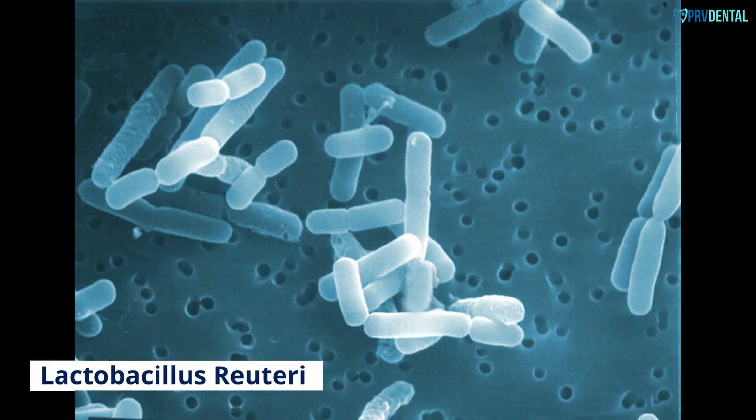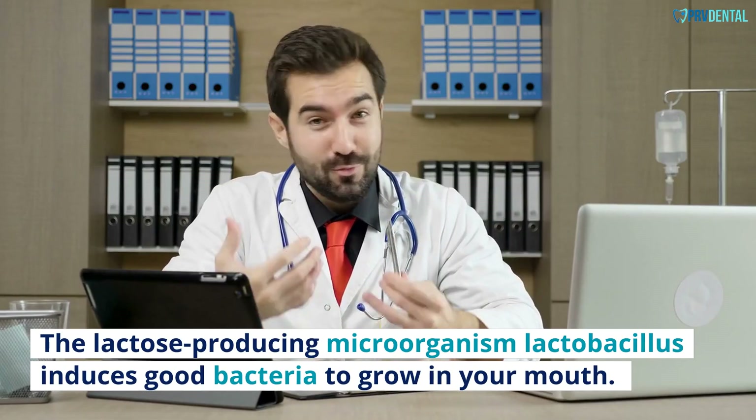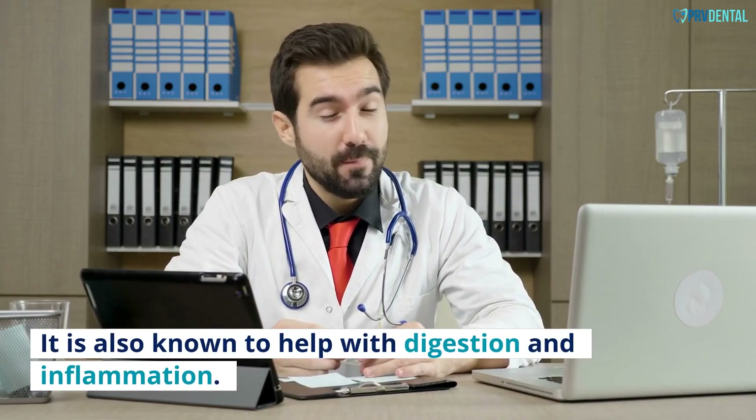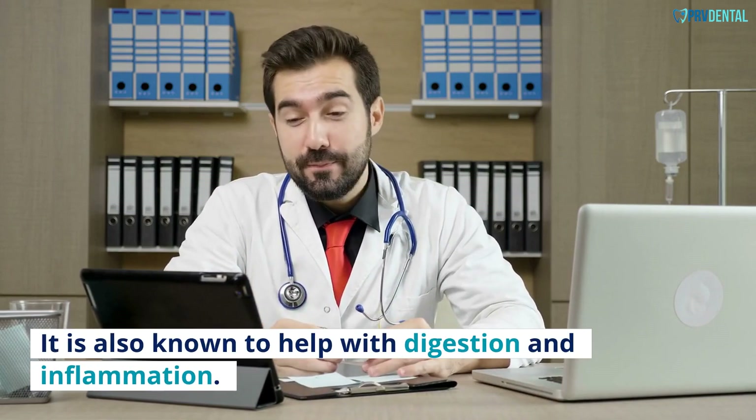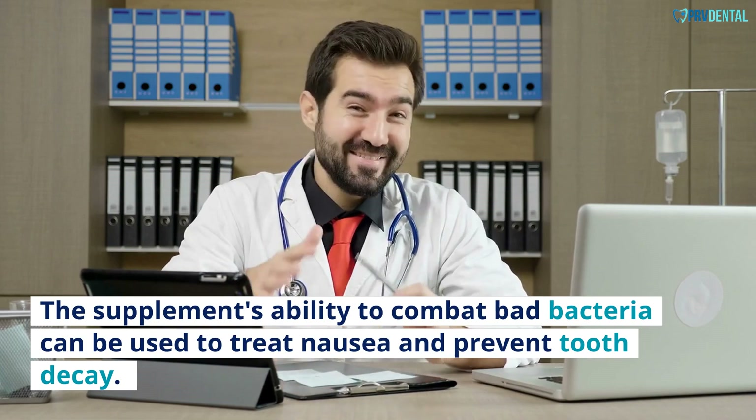Lactobacillus reuteri: This lactose-producing microorganism induces good bacteria to grow in your mouth. It is also known to help with digestion and inflammation. The supplement's ability to combat bad bacteria can be used to treat nausea and prevent tooth decay.